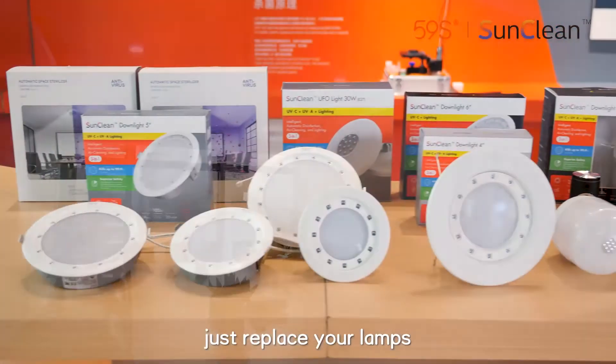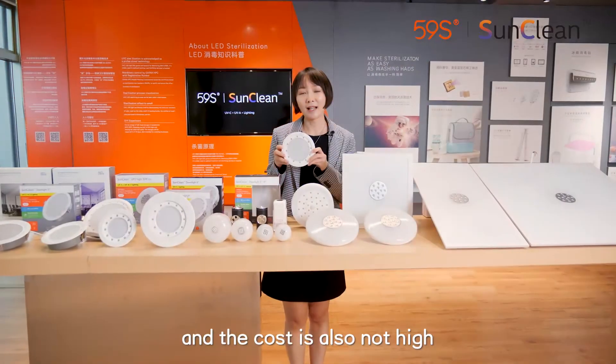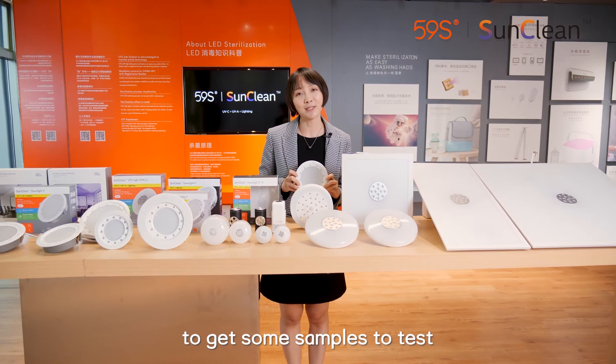Just replace your lamps with Sunclean to fight against COVID-19. And the cost is also not high. If you are interested, please contact us to get some samples to test.